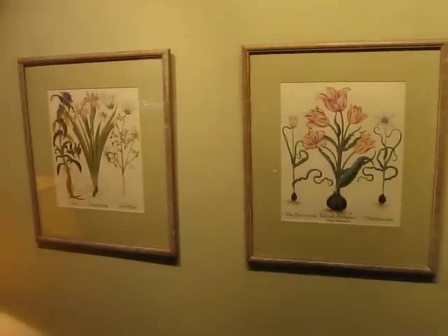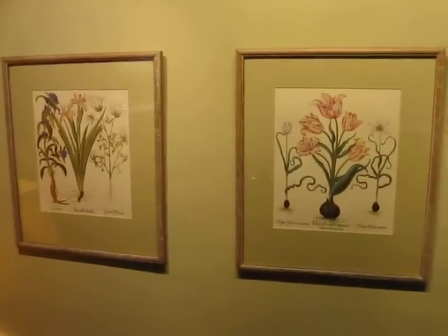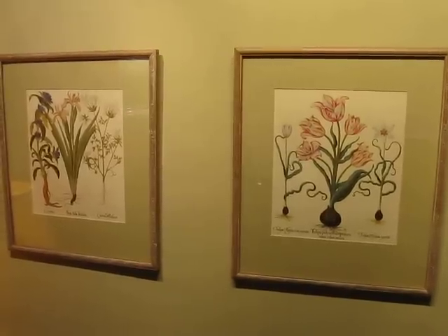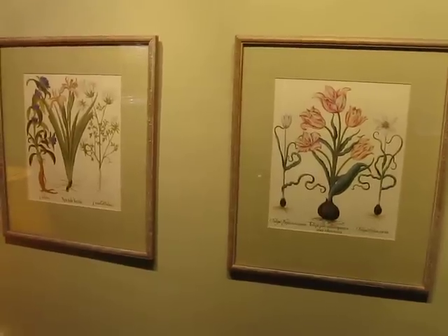A nice pair of framed botanical lithographs — and I looked through a loupe and these are not prints. When you see little dots through a magnifying glass, those are modern day reproductions. When you see no little tiny dots, that's a lithograph.